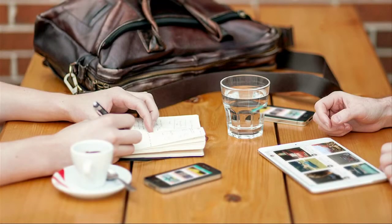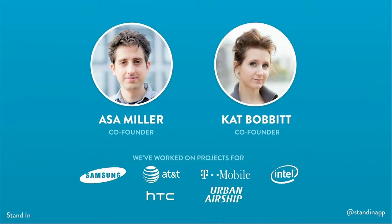Together with my co-founder, Kat Bobbitt, we've lived in the mobile space for years as we've designed and developed apps for major brands like Samsung and AT&T, as well as other Y Combinator alums like Urban Airship. And during the development of Stand-in, we worked closely with the Photoshop team at Adobe, and they loved what we were doing. They featured us on the Photoshop blog, and we got amazing feedback.